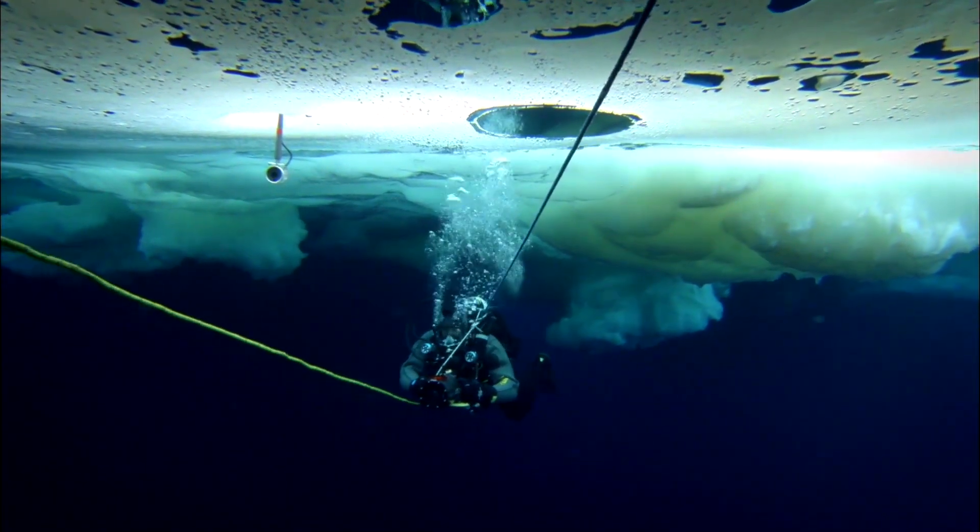It's almost like an out-of-body experience down there under this cathedral of ice, with all these different colors. It's almost psychedelic.